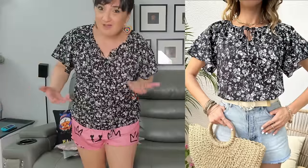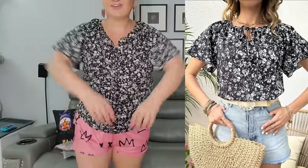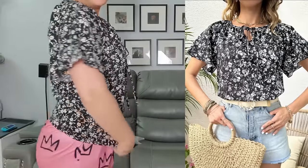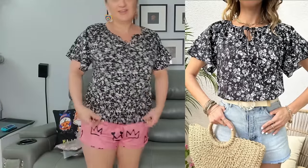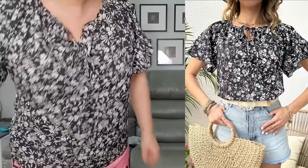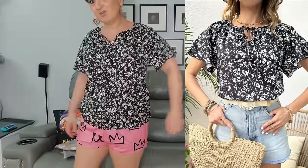Moving on to the next one — this is very not like me. Every time I try on something like this you guys say it's so cute, but I'm just not used to having that kind of parachute material. It has a little tie in the front. I mean, this is a classy type — if I wore black pants I could wear this to work. It would actually look very nice with a pair of black pants at work.